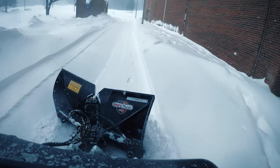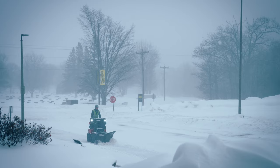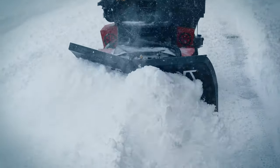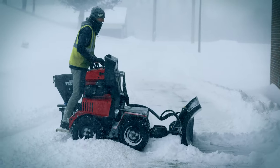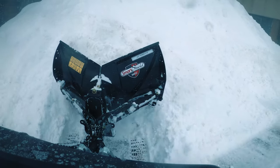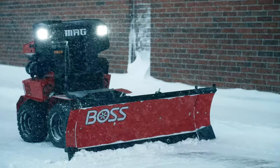The BOSS SR MAG XDV Plow is a new 4-foot, 2-inch enhanced blade with a ¼-inch AR450 cutting edge, snow catcher, and curb guard that is designed to protect the plow and your property. The all-new SR MAG XDV Plow features a reinforced push frame, dual-acting cylinders for back-dragging performance, and is the only product on the market to provide simultaneous independent hydraulic wing control.